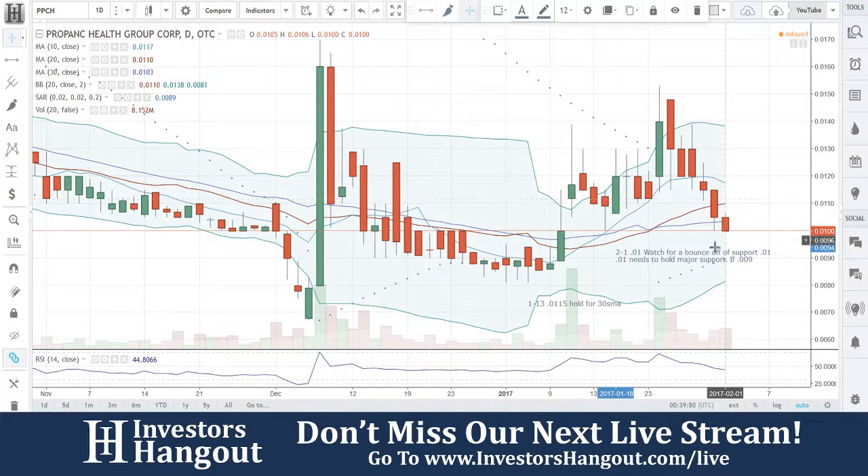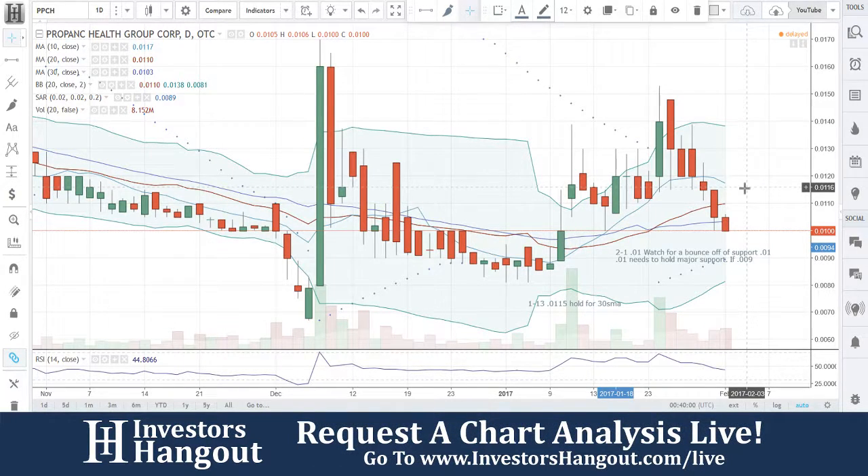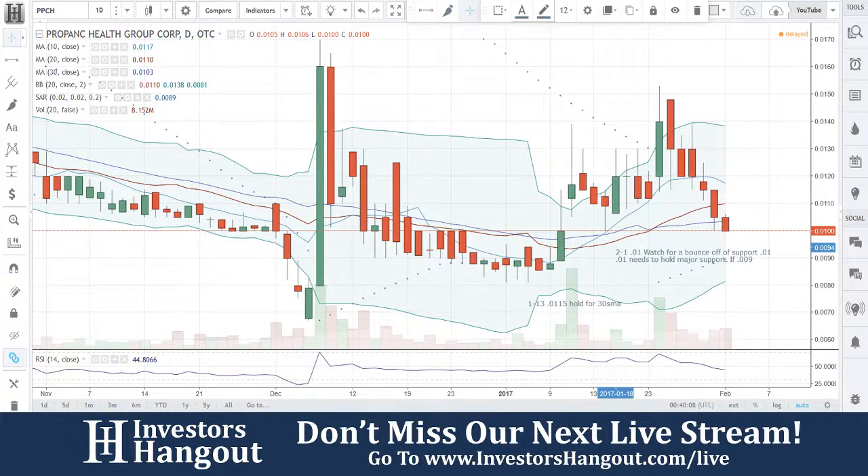Watch for that buying pressure to bounce you guys off of that. Again, that is PPCH. Head over to InvestorsHangout.com/live. Check out the live streams, and make sure to check out InvestorsHangout.com and share your thoughts on this one and many other stocks with thousands of other investors just like yourself.